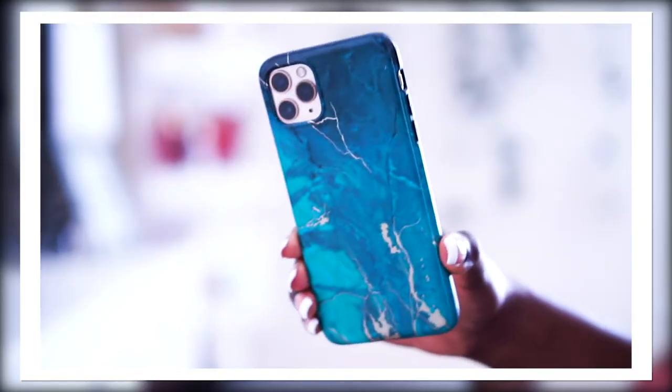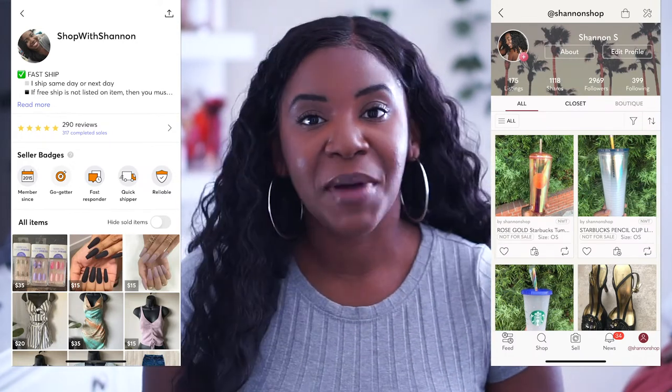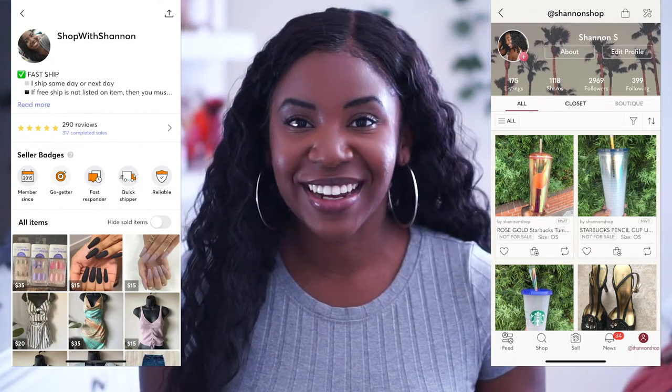If you are an iPhone case collector, hoarder, searcher, finder, lover like me, you will love this video. Hey guys, welcome back to my channel. It's Shannon Ashley here and in today's video I'm sharing all of my phone cases for my iPhone 11 Pro Max. I will save some for the end but I'm also putting some of these up for sale on my closet. I have Mercari and Poshmark, so if you guys want to shop my closet I will link them in the description below. I do sell them at a higher price — it's just retail arbitrage. I hope you guys enjoy this video, let's get started.